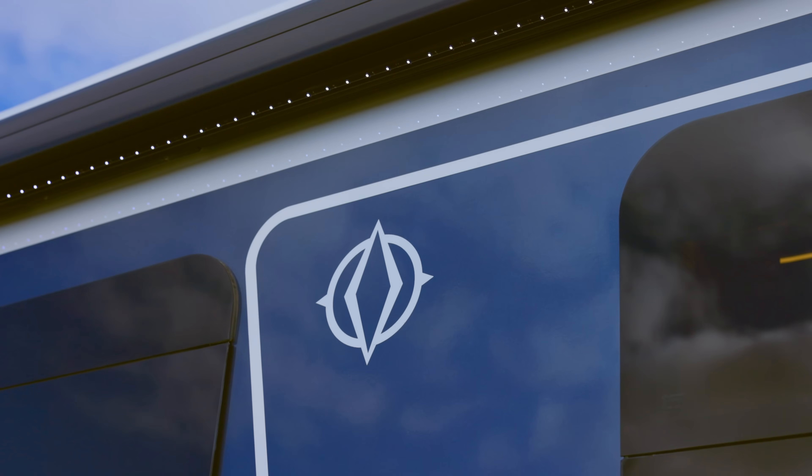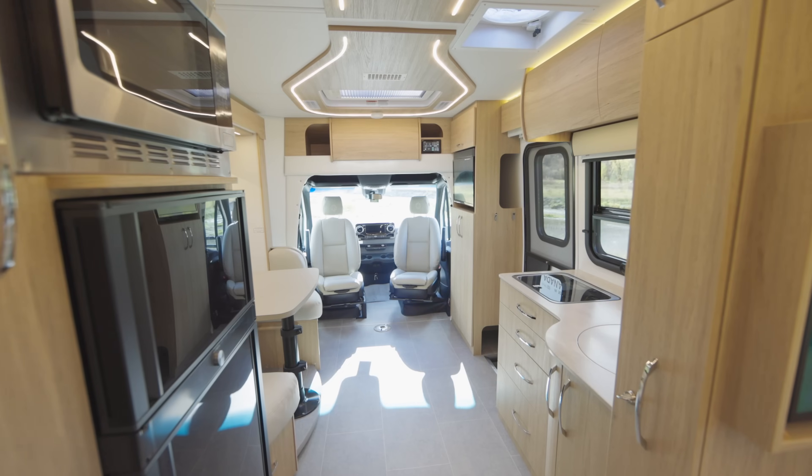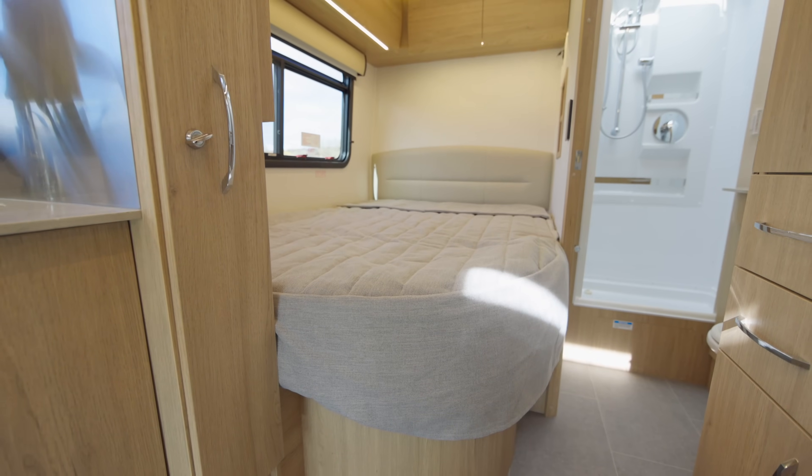Hey, Dave from Leisure Travel Vans. I'm very excited. Today we're going to have a look at the 2023 Unity Corner Bed, our CB model.